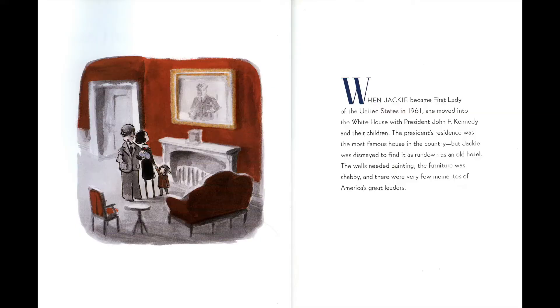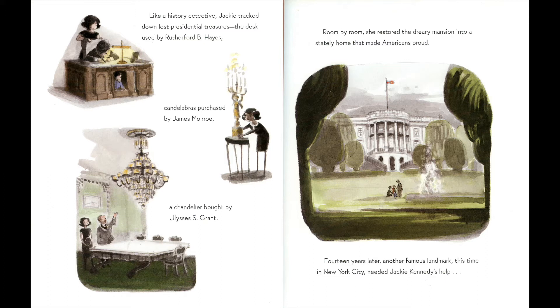When Jackie Kennedy became First Lady of the United States in 1961, she moved into the White House with President John F. Kennedy and their children. The president's residence was the most famous house in the country, but Jackie was dismayed to find it as run down as an old hotel. The walls needed painting, the furniture was shabby, and there were very few mementos of America's great leaders.